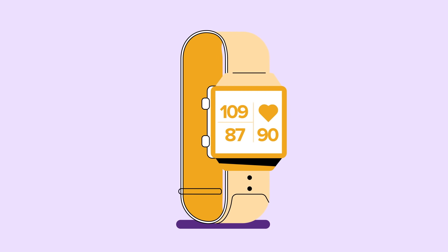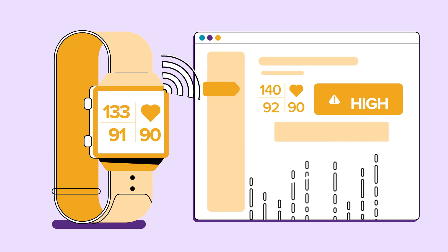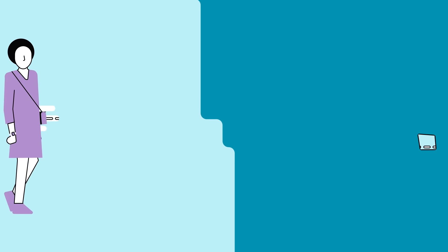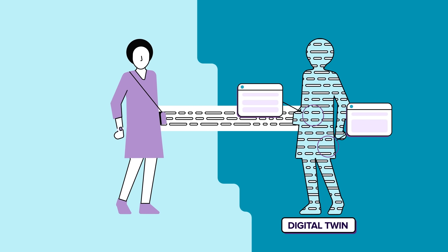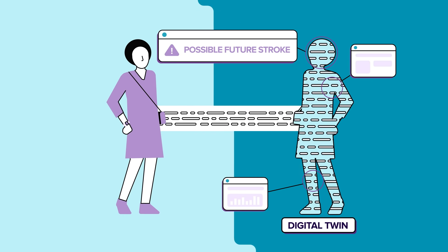As devices become ubiquitous, the data they create can be de-identified and combined with AI to deliver insights that make healthcare more proactive rather than reactive. A biomarker is basically a marker of your body. The advantage of having all those digital biomarkers is that you can create a digital health identity of a patient. The goal of a digital twin is to identify risk factors faster and avoid a stroke or a heart attack.